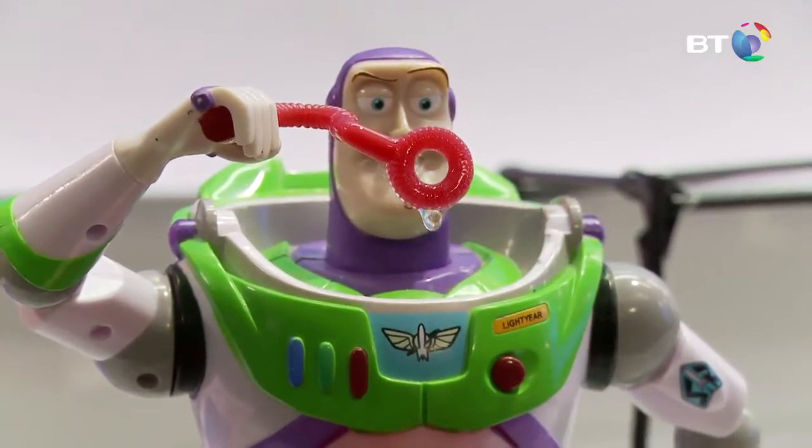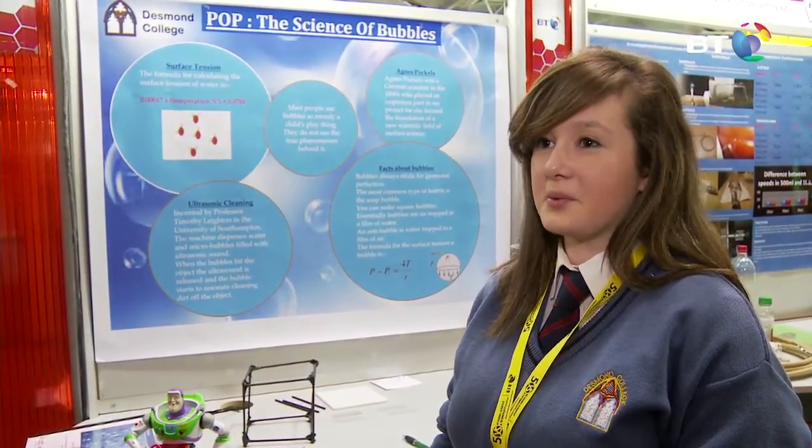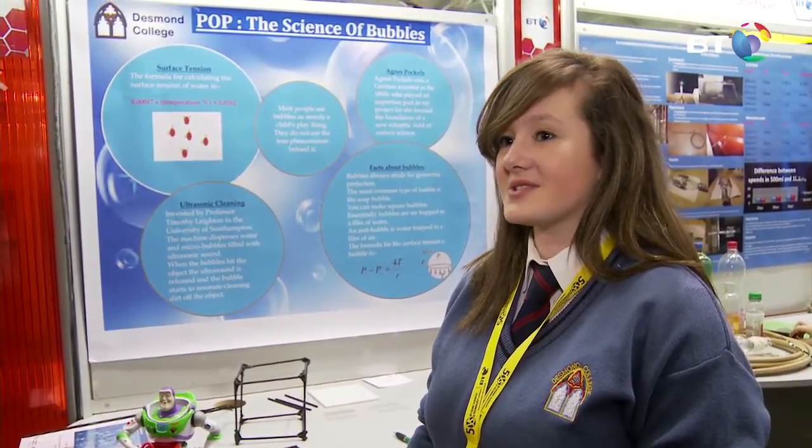The idea came when my little brother got a bubble machine — the one I have here. My brother is very curious because he's quite young, and he was asking where do bubbles come from and how are they made. And surprisingly enough, I didn't know half as much about them as I should.